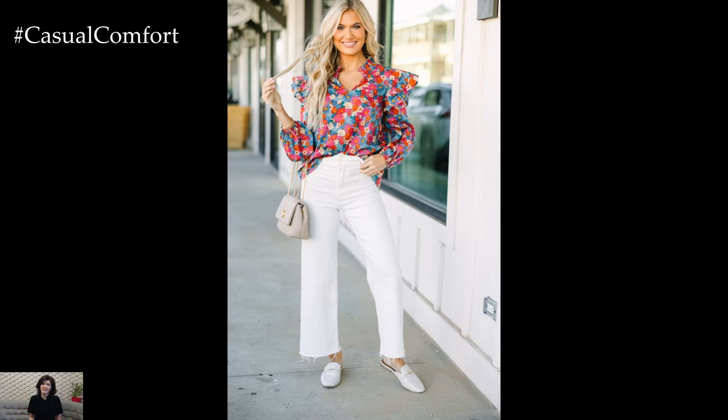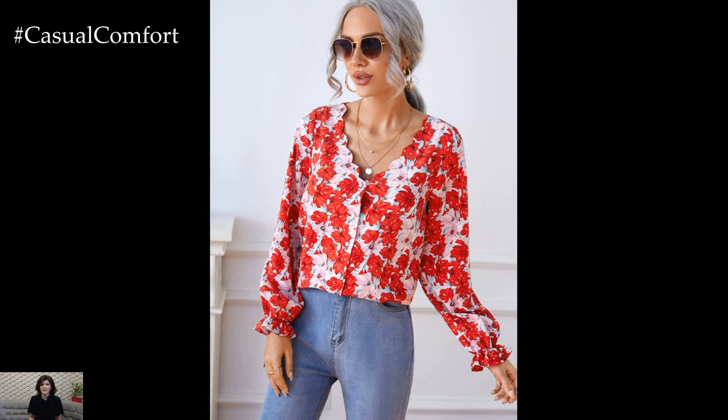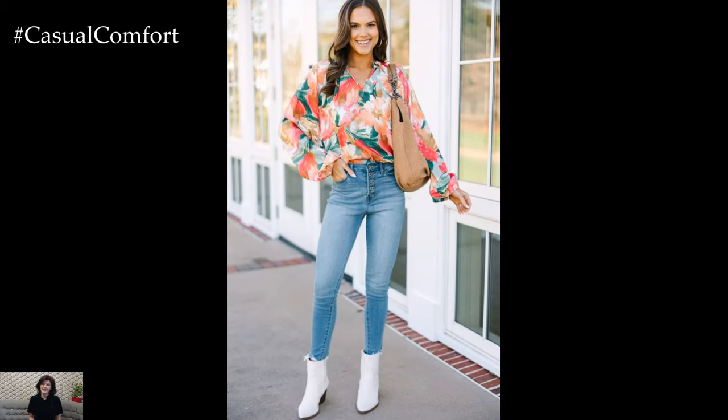When it comes to styling, there are endless possibilities to explore. For a laid-back daytime look, simply tuck the floral blouse into the jeans and add a pair of white sneakers or espadrilles. This effortlessly chic ensemble is perfect for running errands, grabbing coffee with friends, or exploring the city streets.